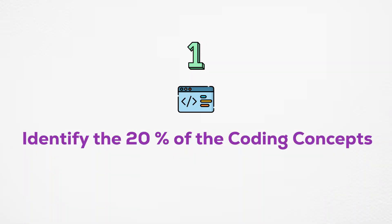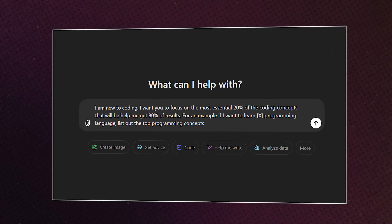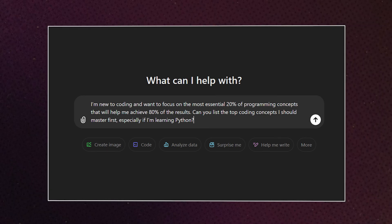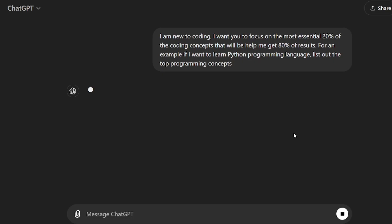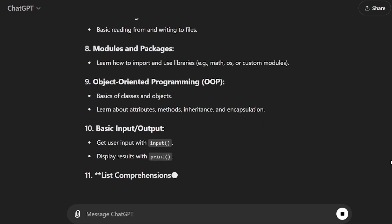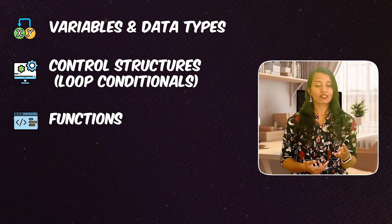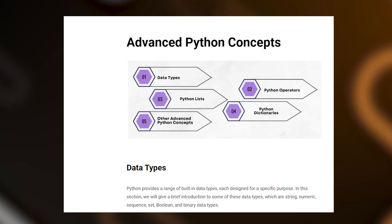So, let's go to the blueprint. Step number one: identify the 20% of coding concepts. For a sample programming language — if you want to learn Python, list out the top coding concepts. The top coding concepts of Python would be: variables and data types, control structures like loops and conditionals, functions, basic data structures like lists and dictionaries, and input and output functions. These are the basic building blocks most Python coding relies on.